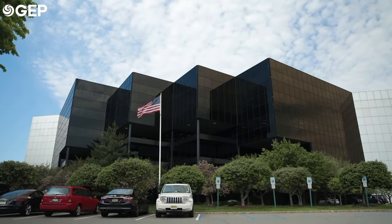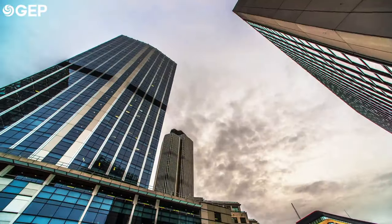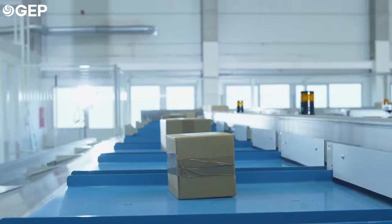We are GEP, a global company of procurement and supply chain experts. We work with the world's largest and most complex companies across all industries to solve some of their most pressing problems.